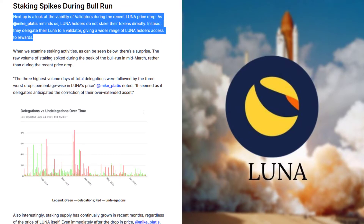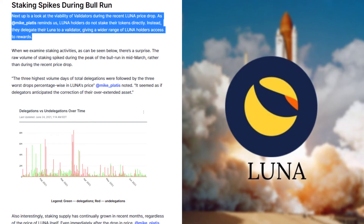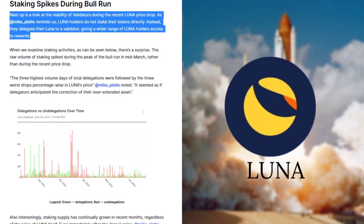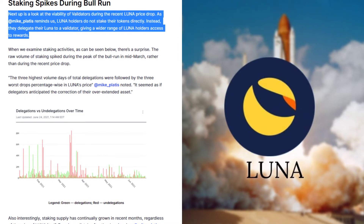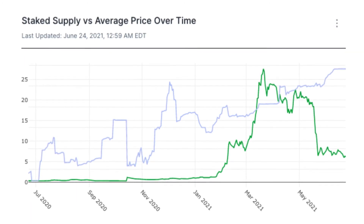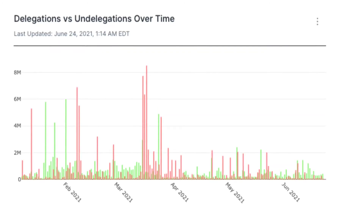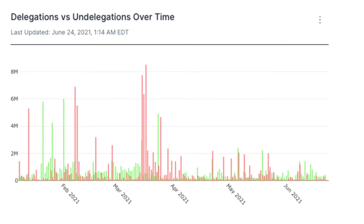Staking Spikes During Bull Run: Next up is a look at the viability of validators during the recent LUNA price drop. As Mike Plattis reminds us, LUNA holders do not stake their tokens directly. Instead, they delegate their LUNA to a validator, giving a wider range of LUNA holders access to rewards. When we examine staking activities, there is a surprise: the raw volume of staking spiked during the peak of the bull run in mid-March rather than during the recent price drop. According to Mike Plattis, the three highest volume days of total delegations were followed by the three worst drops percentage-wise in LUNA's price.